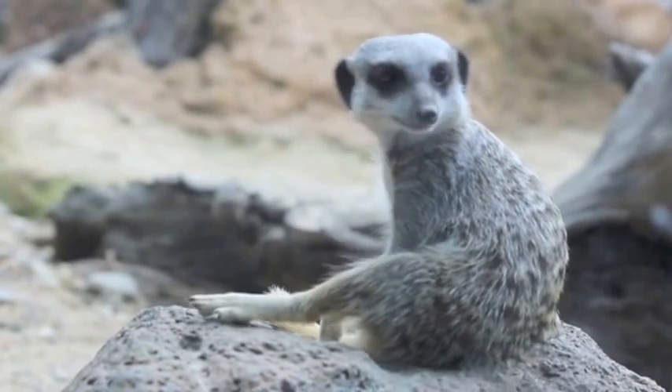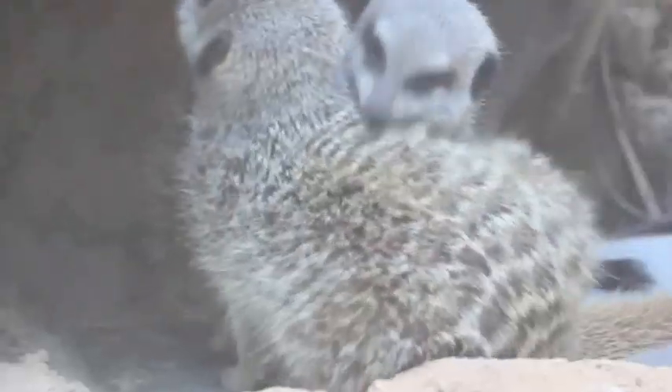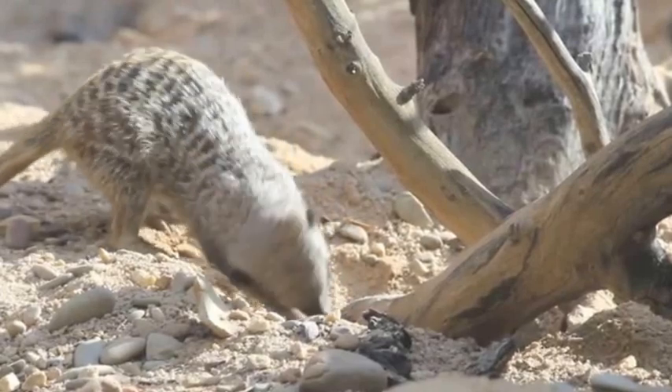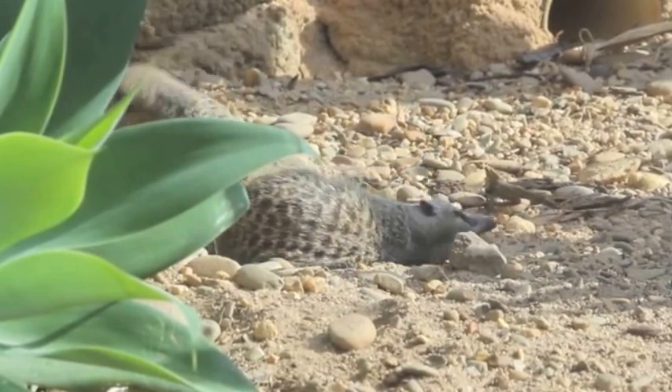After waking up, the meerkats start their day by sunbathing and grooming themselves or each other. Following this, the meerkats would wait for their food or go digging in search for it. Instead of hunting for food, meerkats often spend a large amount of time fighting over their good catches, or they just play fight for fun.